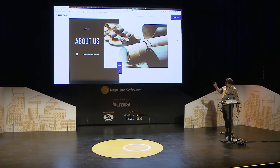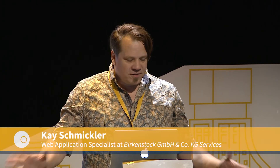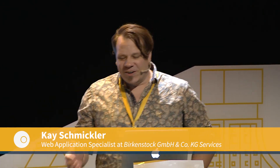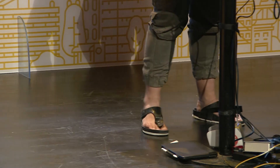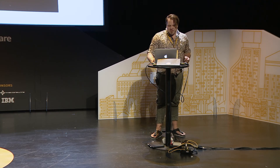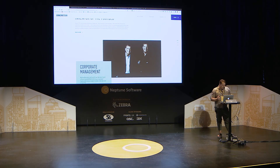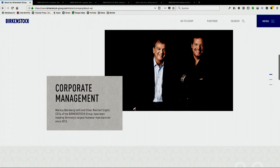That's our company's page. Does anybody here not know our brand? We are famous for these kind of shoes. We invented the footbed. We started in 1774, so we have around 250 years in performing in this segment.